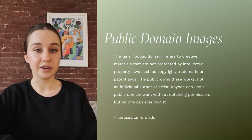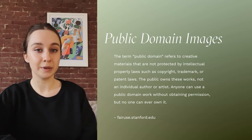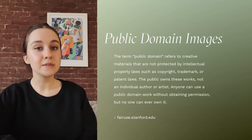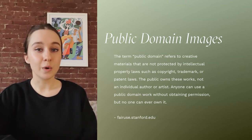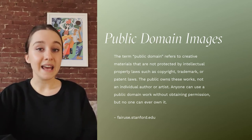So what does that mean? This article from fairuse.stanford.edu states that the term 'public domain' refers to creative materials that are not protected by intellectual property laws such as copyright, trademark, or patent laws. The public owns these works, not an individual author or artist. Anyone can use public domain work without obtaining permission, but no one can ever own it. So this means that we can use these works in our own work — draw from them, change, manipulate, edit — and we won't run into copyright issues.